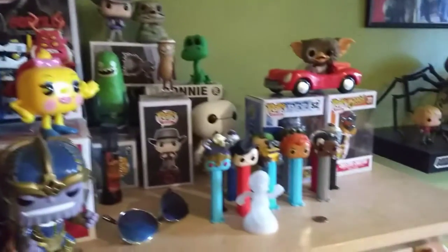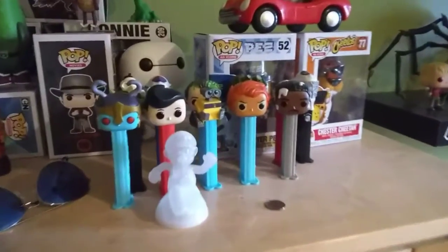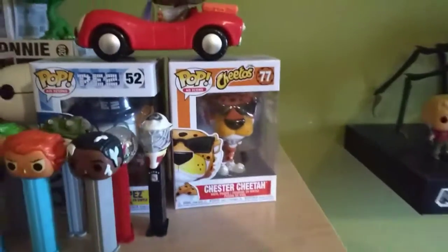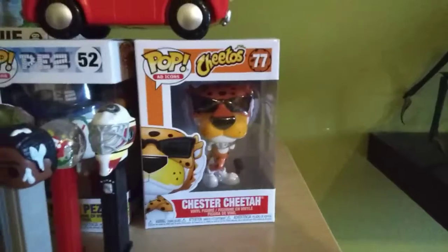And here is my Funko Pop collection. And this is Chester Cheetah, one of my favorites because I really like Hot Spicy Cheetos.